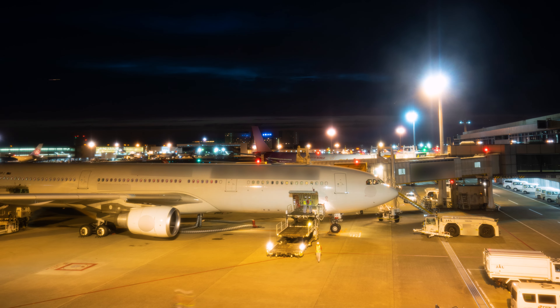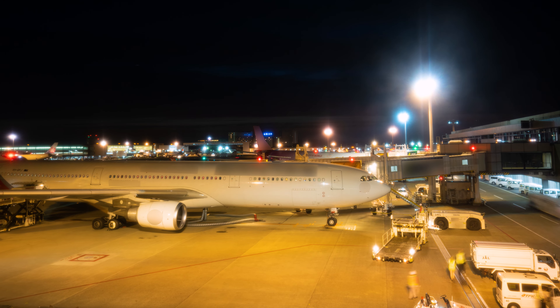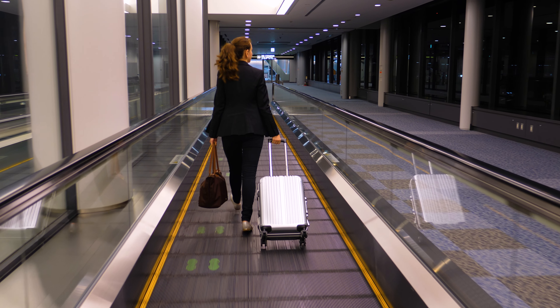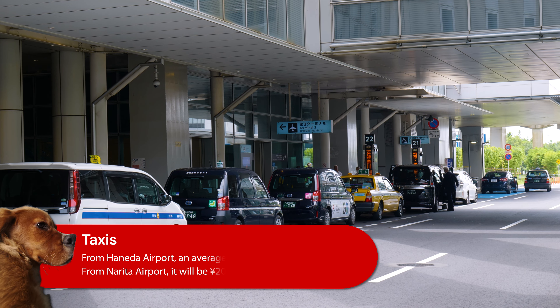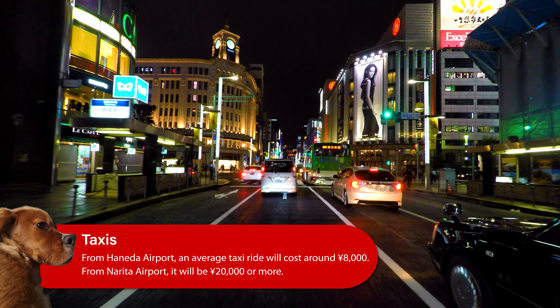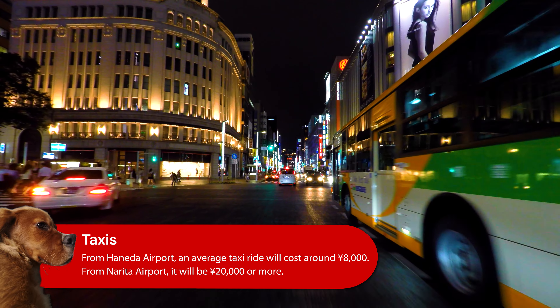One last thing to note about transport is that services from both airports generally finish between 10pm and midnight. So if you're arriving late at night, your only option will be a taxi. From Haneda, a taxi into the city will set you back around 8,000 yen, while to cover the longer distance from Narita, you'll be looking at 20,000 yen or more.